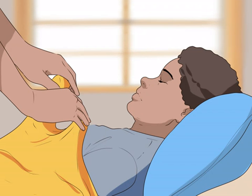Turn off lights, draw curtains, or give your child an eye mask. Limit the amount of noise in the room, which can make it difficult to sleep or make your child's migraine worse.